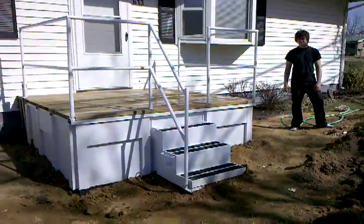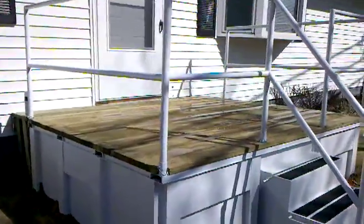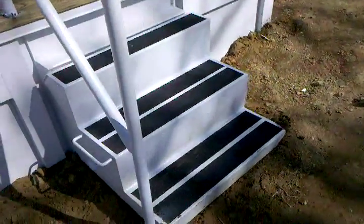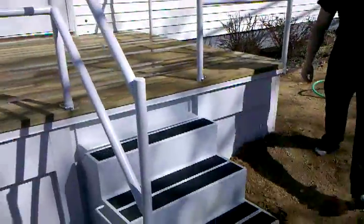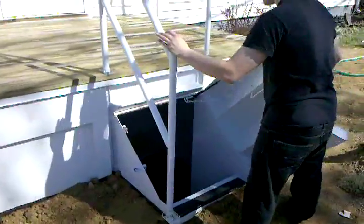This is our brand new porch pod unit that we just installed. As you can see, it comes with removable handrails with cotter pins holding them in, so you can take them out. We have actual stairs inside the porch pod unit instead of a ladder, and it has a beautiful deck on top that attaches to the house. The porch pod is a porch, a deck, and also a storm shelter.